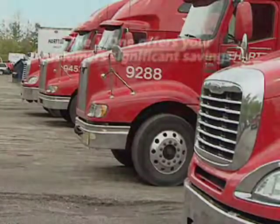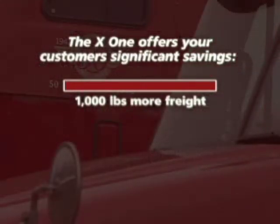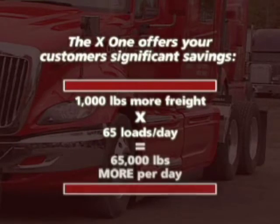The X1 tire has saved our customers a significant amount of money. For instance, one particular customer, Nestle Waters, based out of Maine, we pull approximately 65 loads a day and we're able to offer them an additional 1,000 pounds of opportunity to put more freight on. So basically their goal is 46,000 pounds for a load, and every 46,000-pound truck is a savings to them.